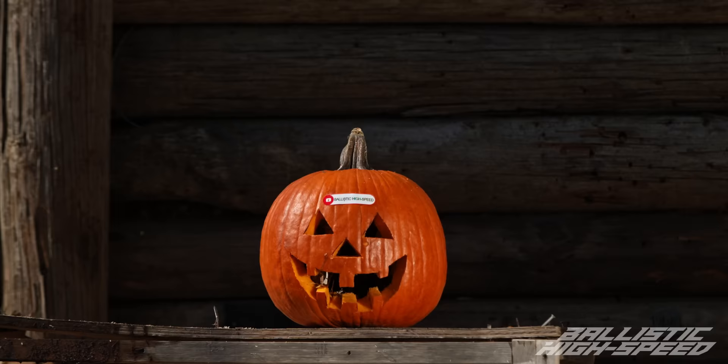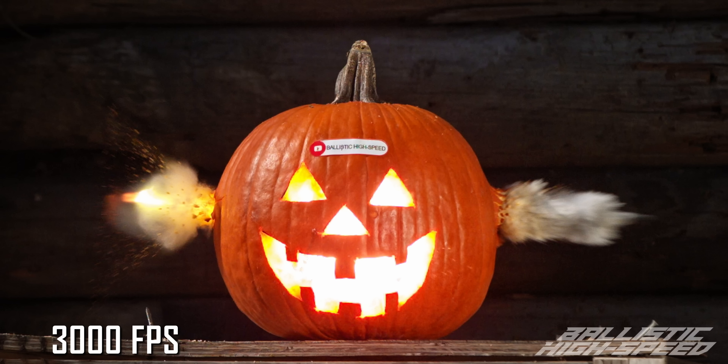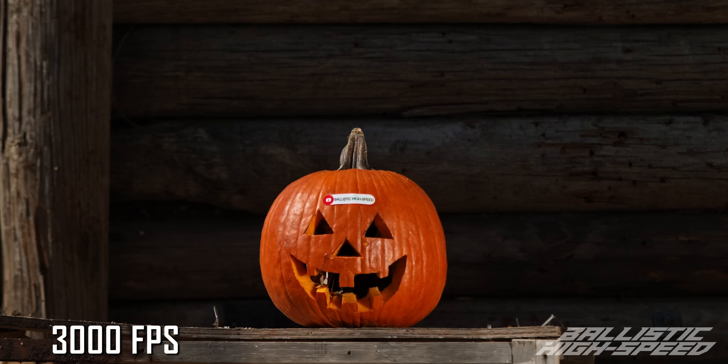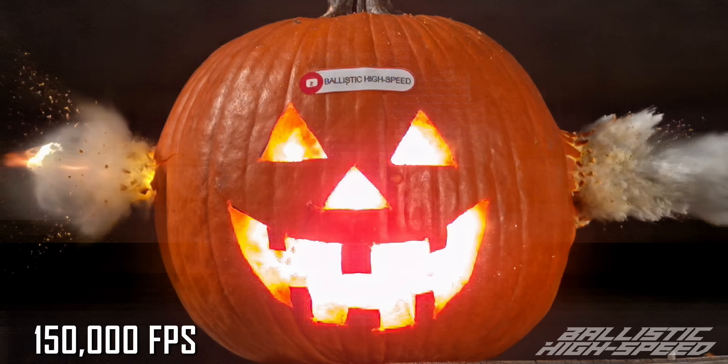Oh my gosh, perfect! Let's get a freeze frame of that. We instantaneously created the jack-o-lantern — oh my god, look at it, it's literally perfect. How freaking cool is that? It looks like a cave in there with all the guts hanging down. I can't believe how good that turned out. Your aim was perfect, the amount of candle was perfect, the exposure was perfect. Wow.